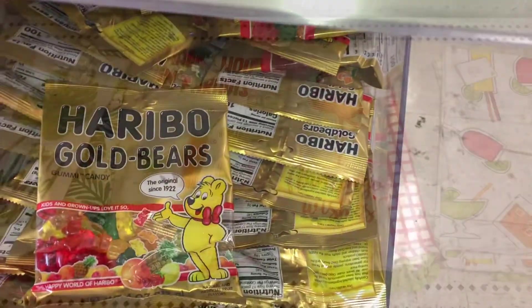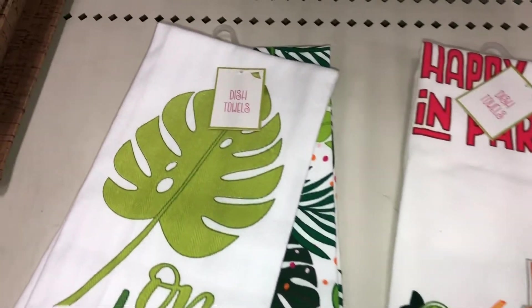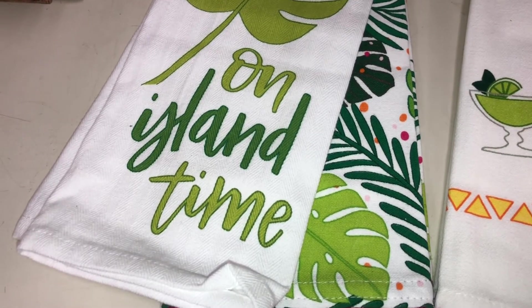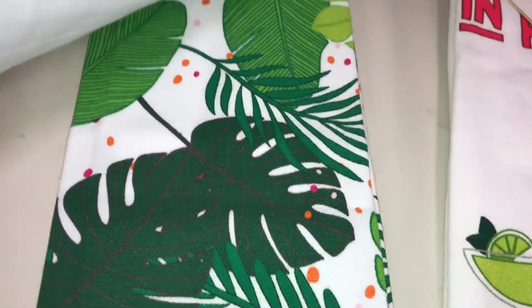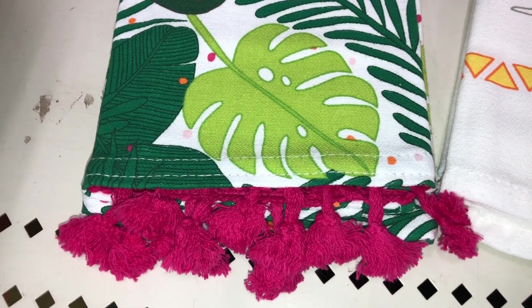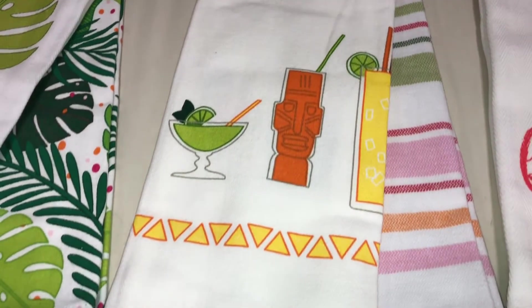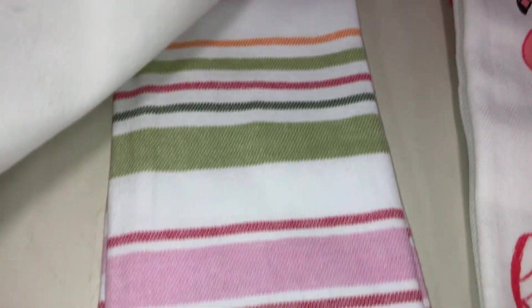They even got gummy bears. How fun! These items I found are these really cute dish towels that come in a set of two. So you have this — is it a palm leaf? Banana leaf? It says 'On Island Time.' And on the back, you have another dish towel that has a lot of leaves and this really cute fringe on the bottom. Super cute. The second set says 'Happy Hour in Paradise' and we have all these cute different tropical drinks.